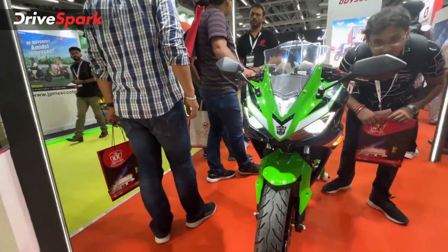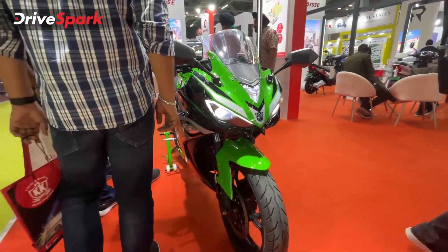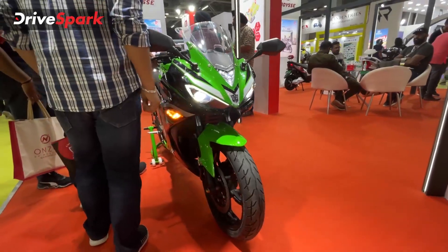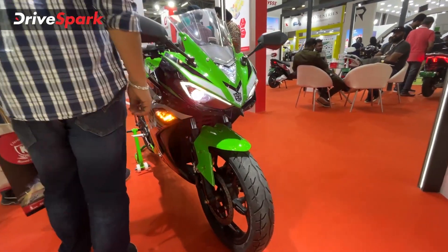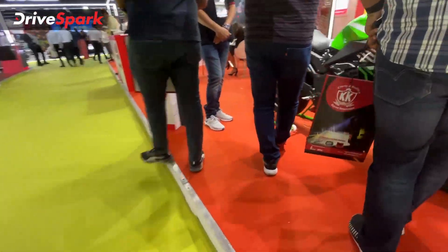Features include keyless entry, a motor cut-off switch, anti-theft block, and full LED lighting. The wheels are 17-inch. The front tire is 110/70 section and the rear tire is 140/70 section.